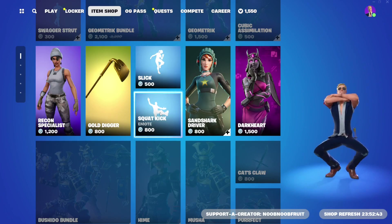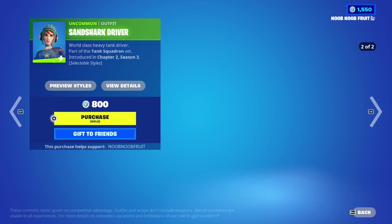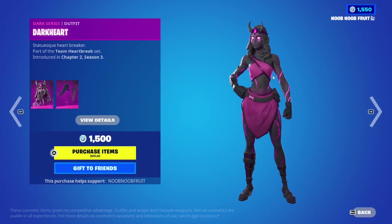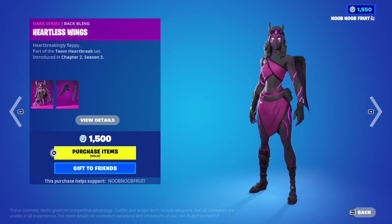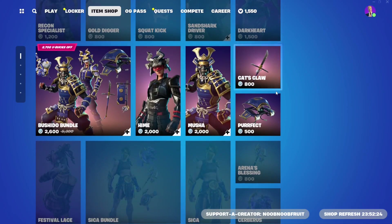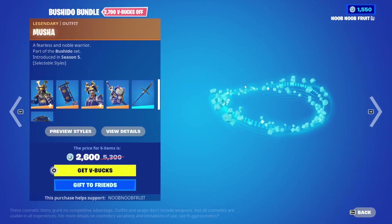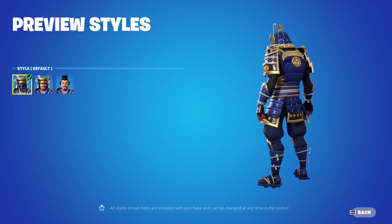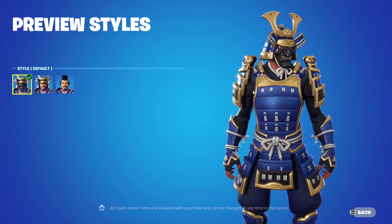Then we have the Gold Digger from Chapter 1 Season 8 - a golden shovel pickaxe. Then the Slick emote, the Squat Kick emote, the Sand Shark Diver skin from Chapter 2 Season 3, and the Dark Heart skin which is very popular. There's also a gray version which is even more popular, and her back bling is pretty dope - especially if you want to look like a statue.